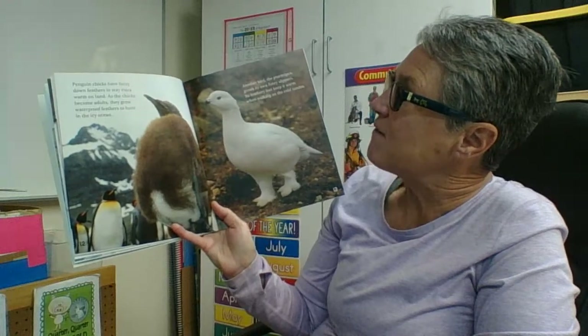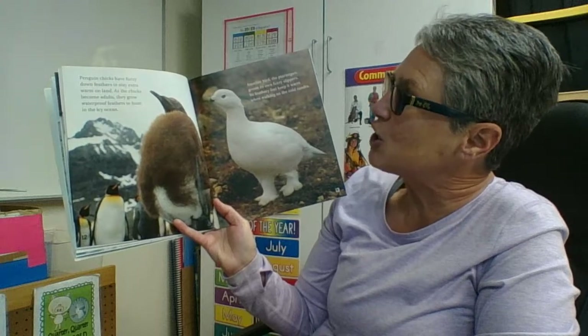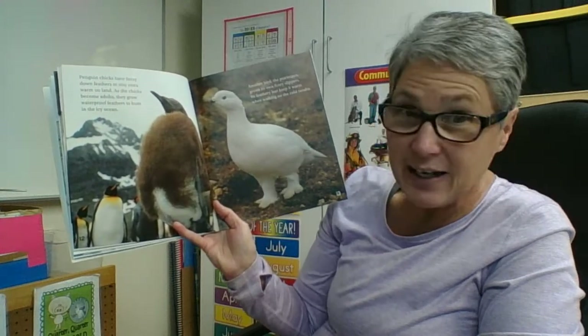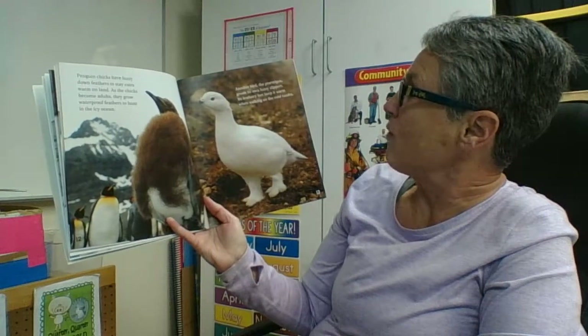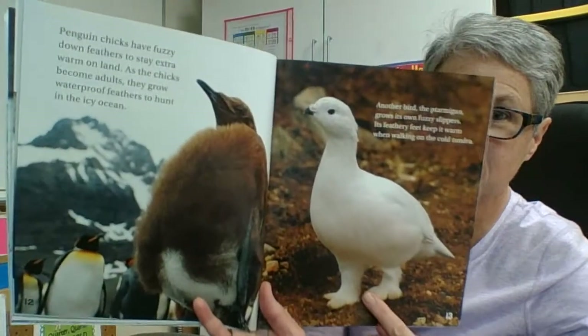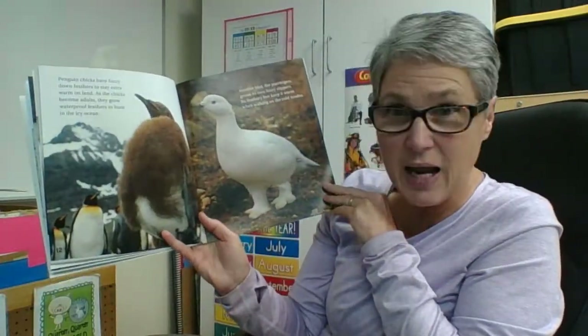Penguin chicks have fuzzy downy feathers to stay extra warm on land. As chicks become adults, they grow waterproof feathers to hunt in the icy ocean. Another bird, the ptarmigan, grows its own fuzzy slippers — its feathery feet keep it warm when walking on the cold tundra. What a great idea, just like wearing fuzzy slippers in the house to keep feet toasty on a cold day.